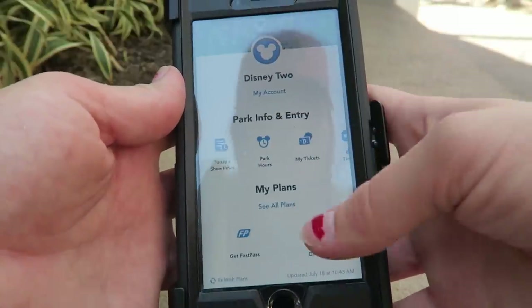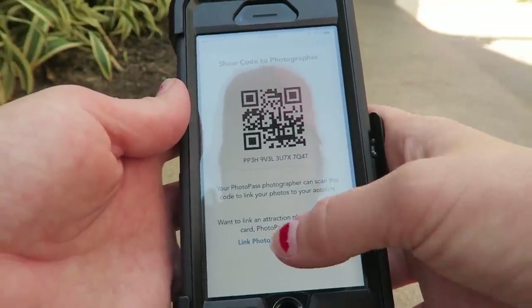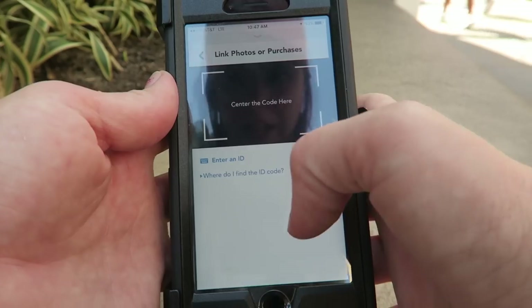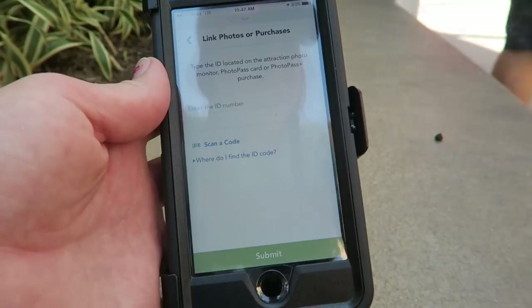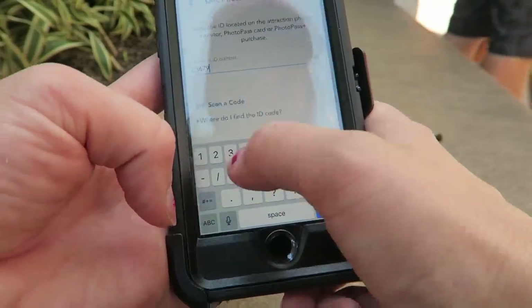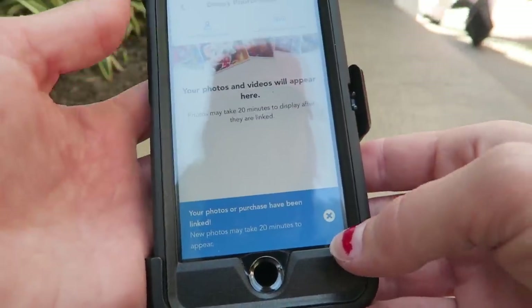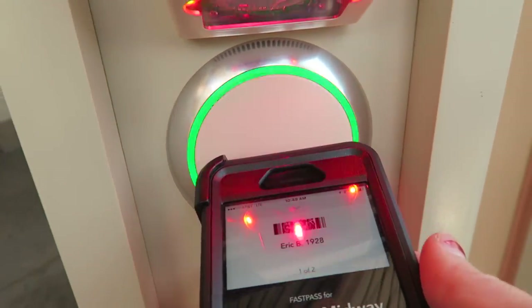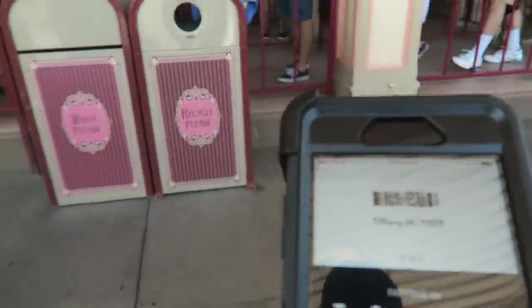Now we have a few minutes until our Midway Mania FastPass, so let's pull our Screaming ride photo. Go to Link Photo Card or Purchase, then enter the ID from the top of your ride photo. Pro tip: have a friend take a picture of your code so you can enter it a lot easier. Then hit Link and we'll check back in a bit.